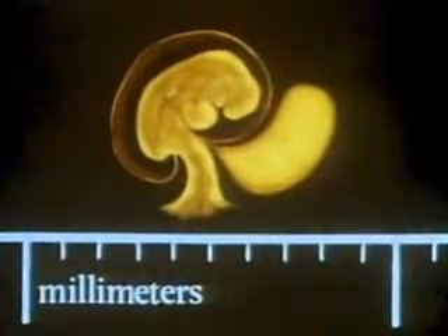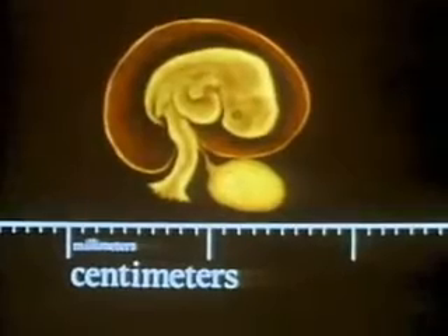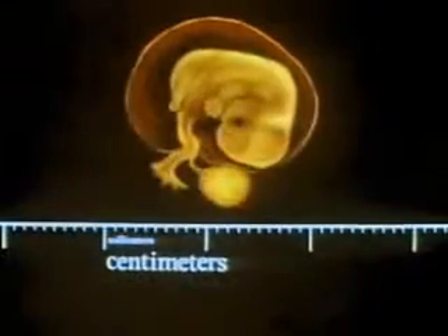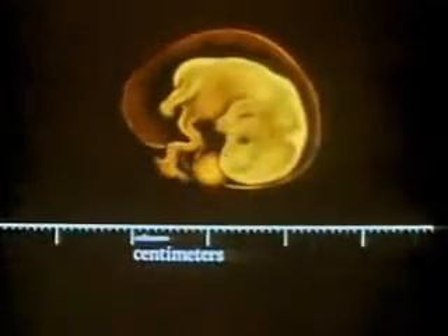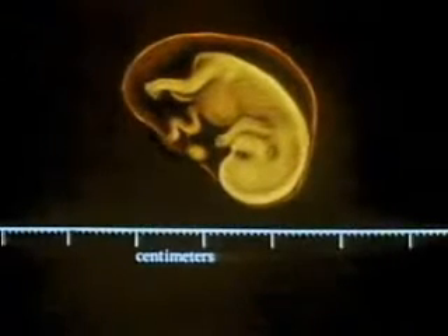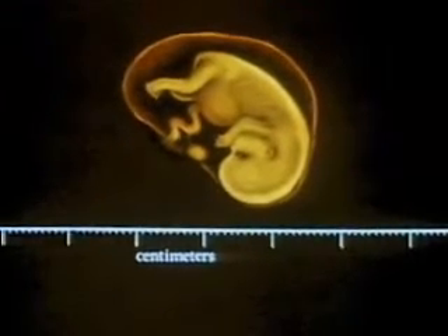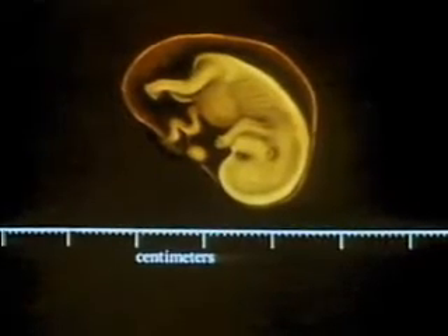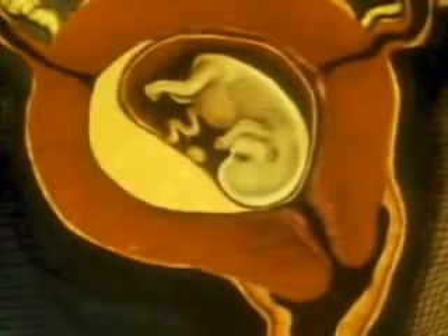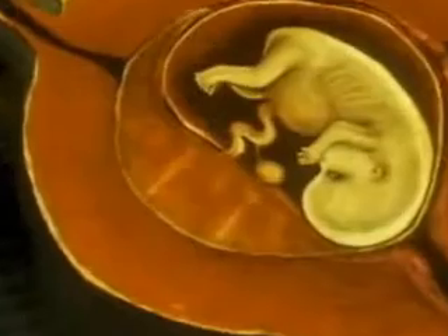In four weeks, it looks like this. Five weeks, about the size of a pea. Six weeks. Seven weeks. At two months, it is called a fetus and is obviously human, though only the size of a gumdrop. When the embryo attaches to the uterus, a complex structure of vessels and cells forms, which is called the placenta.